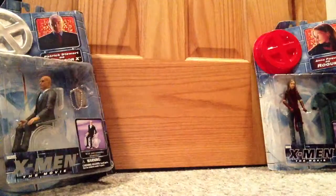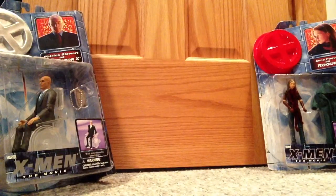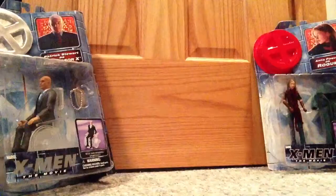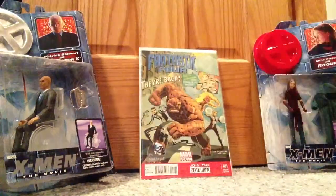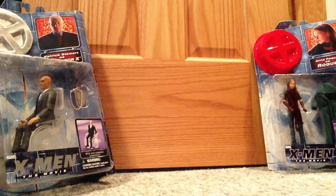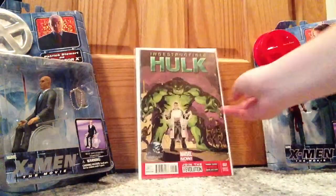Fantastic Four number one, variant edition. And lastly, The Indestructible Hulk number one, variant edition.